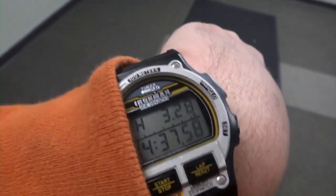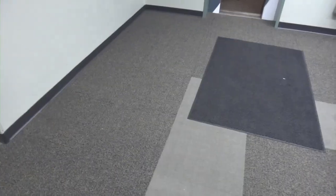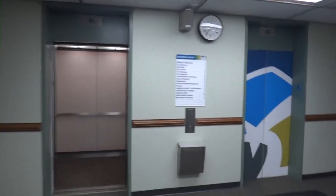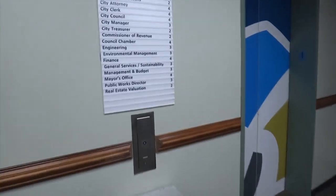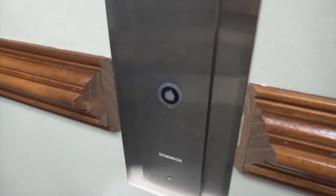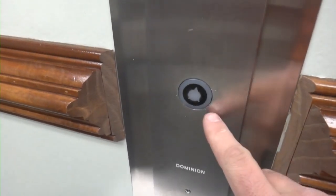This is the date and time. It is 2013 and we are going to ride these Dominion elevators at the Roanoke Municipal Building South. It's got an older GAL call station installed by Dominion.